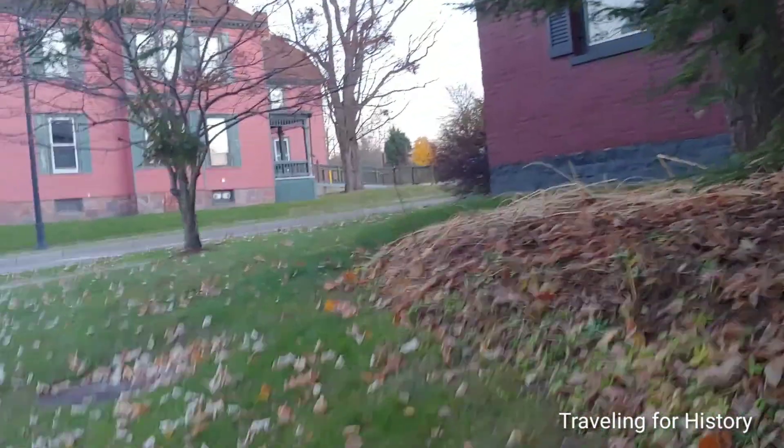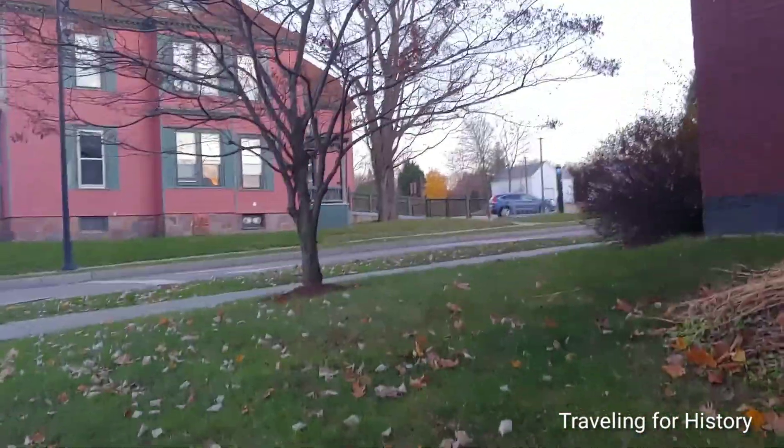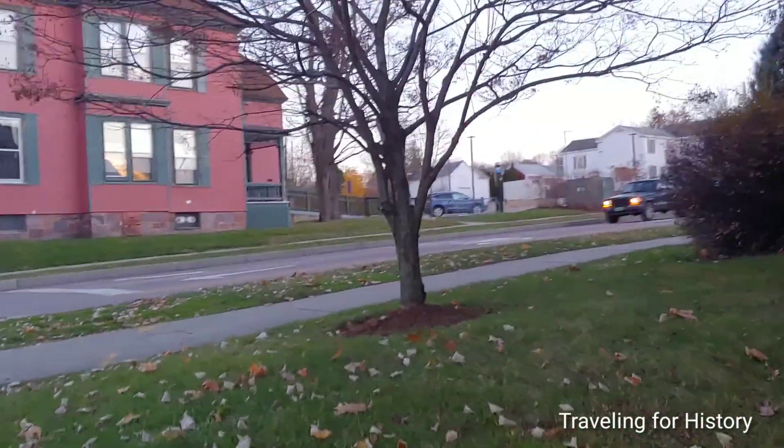So this is the Bittersweet building in Burlington, Vermont, part of the University of Vermont campus. This is Patricia — Traveling for History. Thank you so much for coming along with me today.